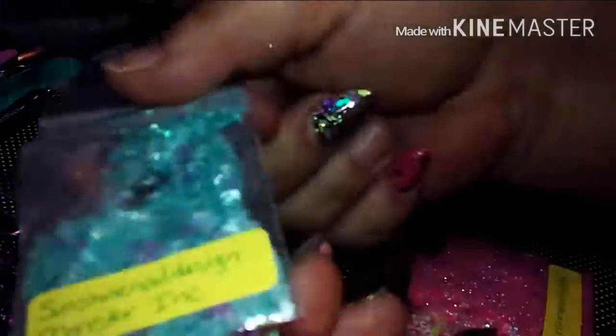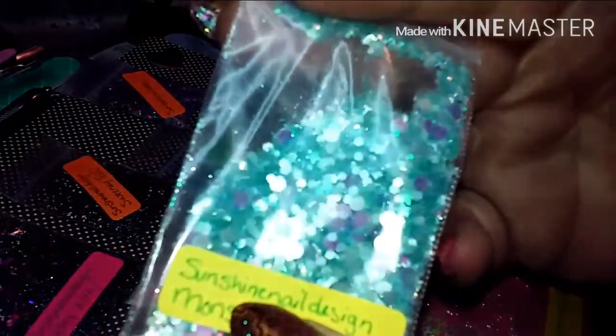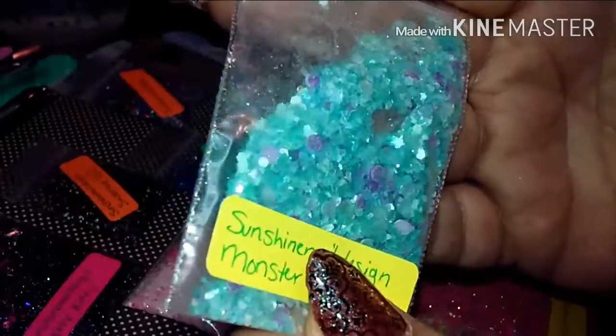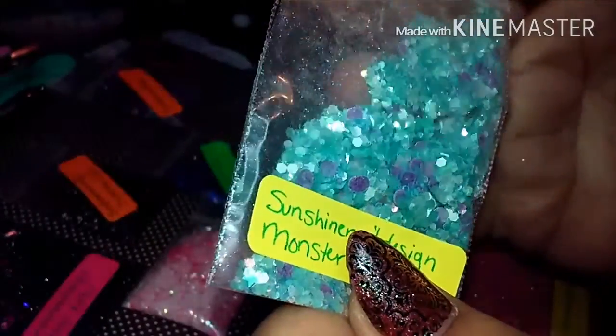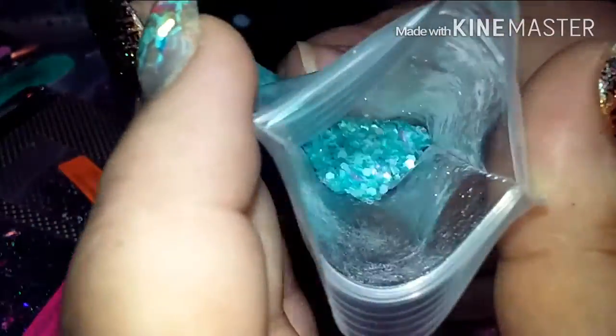This next mix is Monsters Inc — Monster Dink I believe — supposed to be Sully from Monsters Inc. It's got shimmer, light blues, dots, lavenders, stars. It's so pretty! You can really see everything in there.